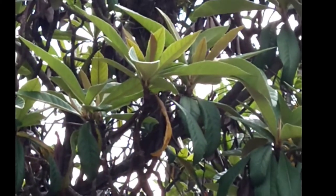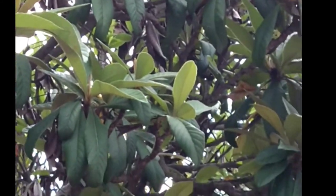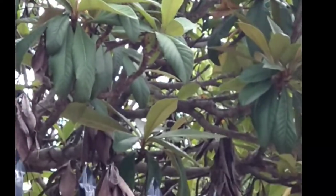This is a lemon tree. It's usually loaded up with lemons and stuff, but I haven't seen anything since last year. I haven't seen any bees either.